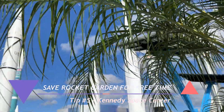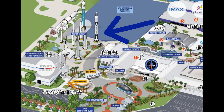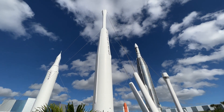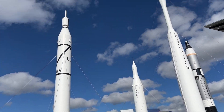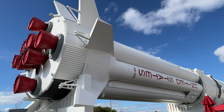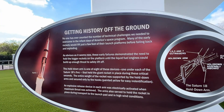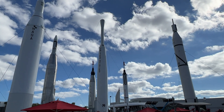Tip number five for the parents: save the Rocket Garden for free time or the end of the day. When you come out of the Heroes and Legends pavilion, the rockets are right there and everyone's going to want to check them out. However, there are no lines, no admission — it's just an outdoor garden you can visit any time. You're much better off heading to the back part of the park and hitting the other rides first. We'll show you the rockets now — they're awesome — and stay tuned for tip number six.